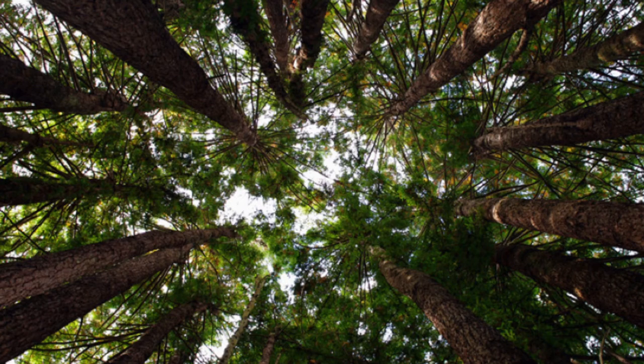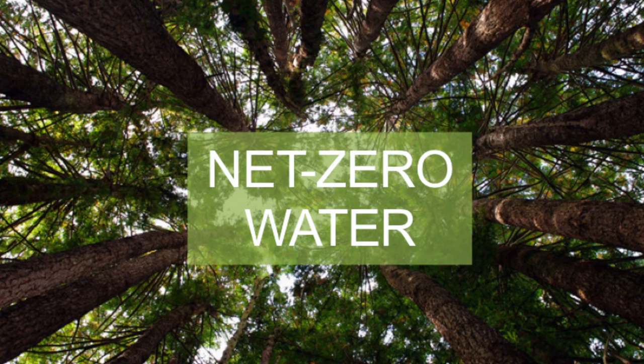Let's take a look at this forest. Isn't it beautiful? It's also very smart, because forests know how to manage their water use. Forests get all the water they need from the rain, then that water is cleaned and returned back to the system. It's a net zero water system. As we continue to have more and more pressure on our current water systems, we need to learn how to manage our water use like a forest.